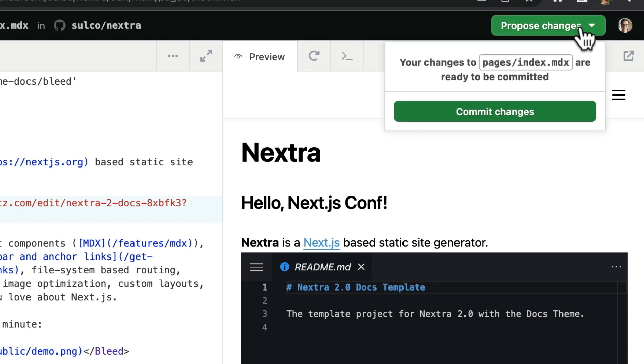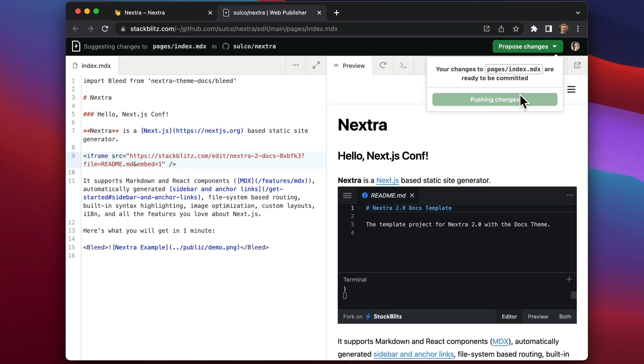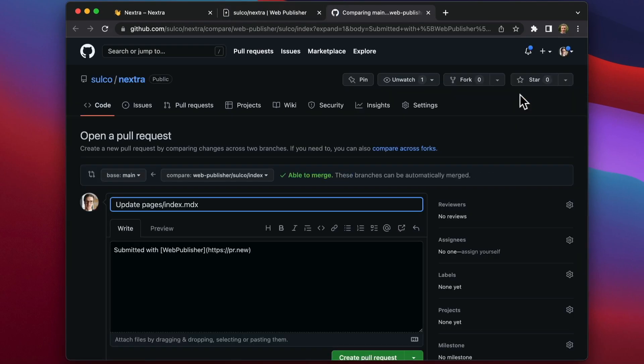So let's submit a PR. As I click on this button, the publisher will do all the heavy lifting for me. It will fork the repo, commit my work, push the changes, and prepare a PR. And that's it. Ready. Done.